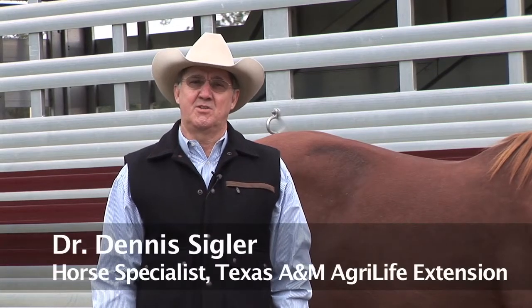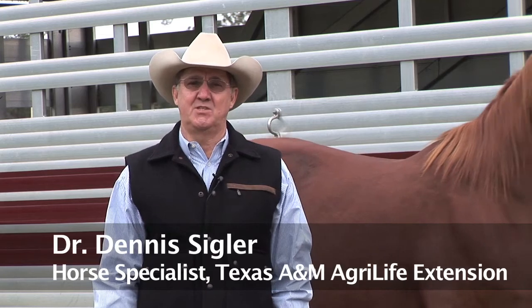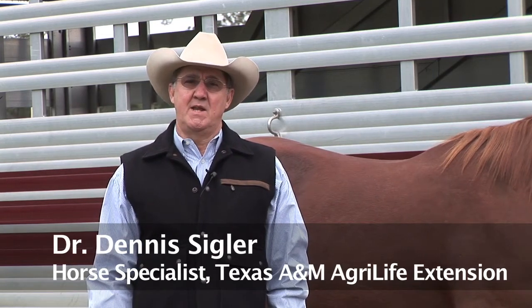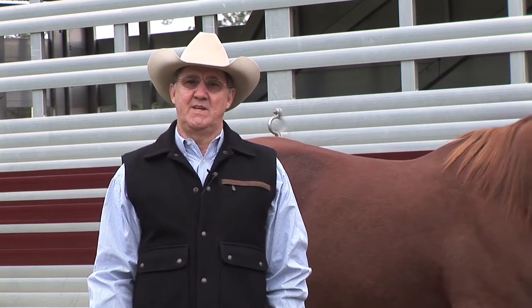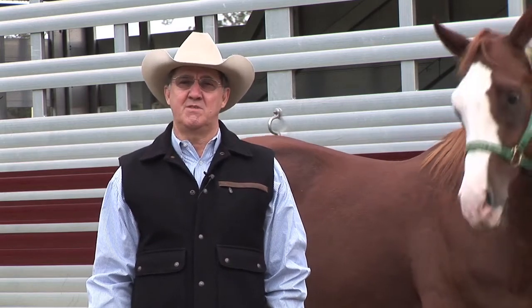Howdy, I'm Dr. Dennis Sigler, Extension Horse Specialist for Texas A&M University and Texas AgriLife Extension. I'm here to talk to you about equine energetics and to visit with you about the webinar that we're going to have on November 27th concerning equine energetics.